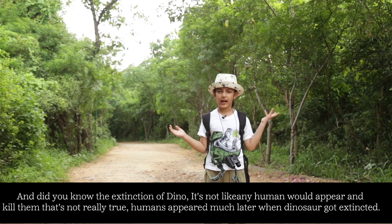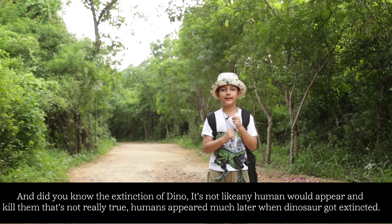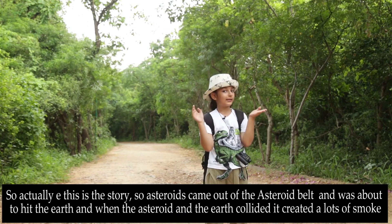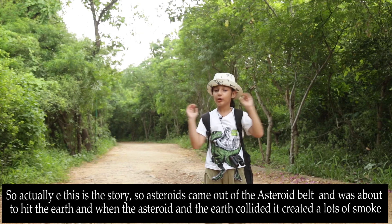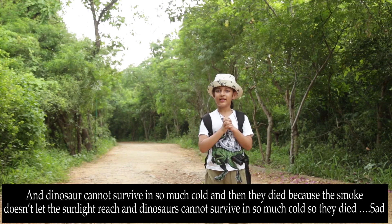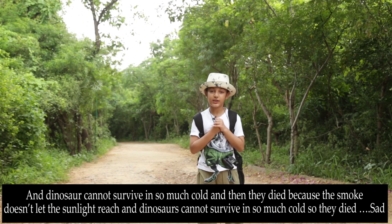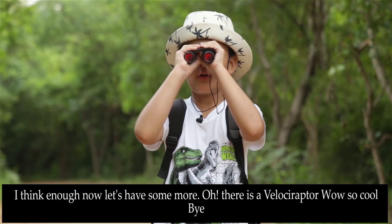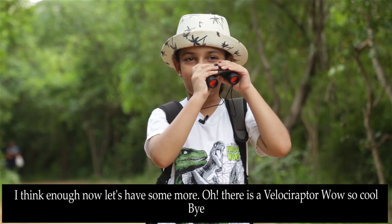You are the most ferocious. Did you know about the extinction of dinos? It's not like humans appeared and then that happened — that's not really true. The theory is that asteroids came out of the asteroid belt and were about to hit the earth. When the asteroid and the earth collided, it created lots of smoke, and the dinosaurs couldn't survive in so much cold because the smoke didn't let the sunlight reach them — and so they died. But I think that's enough — I'm gonna go hunt some more. Oh no, there's a monster raptor! Wow, so cool. Bye!